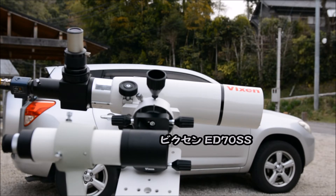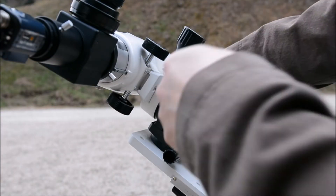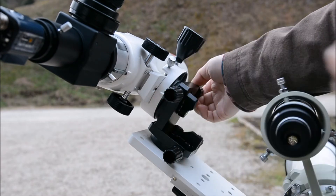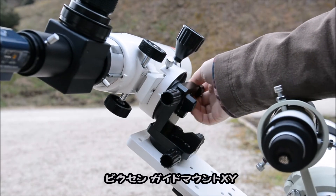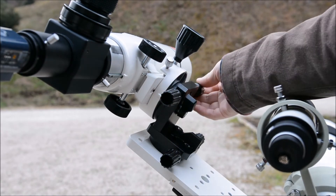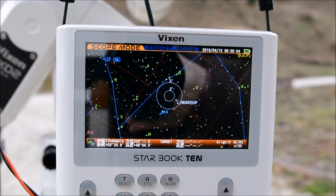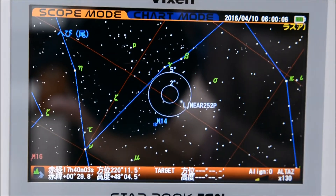I was going to show you the results on location, but the battery ran out just then. I'll show you after I get home and process the images. Today I'm shooting with Takahashi's FC100D, and today I'm doing guided shooting. The guide scope, as usual, is the ED70SS — making yet another appearance. For the guide mount, I'm using VIXEN's low center-of-gravity guide mount, which is very easy to use — you'd expect that from a genuine first-party accessory.